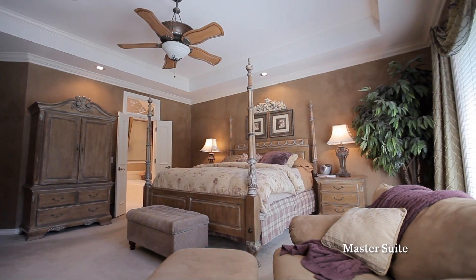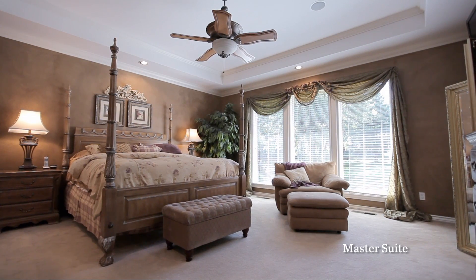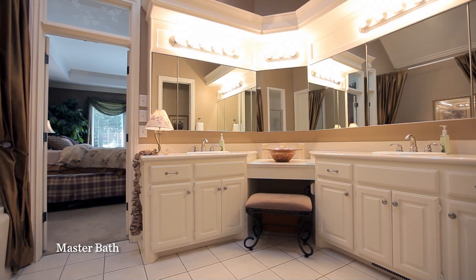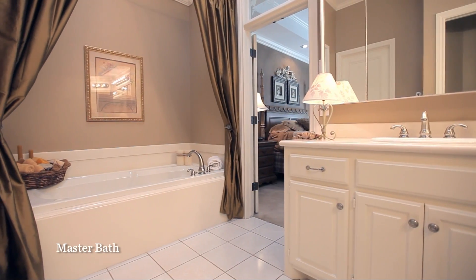The spacious master suite is tucked away from the rest of the house, with beautiful floor-to-ceiling windows and a raised ceiling. The master bath includes double vanity, whirlpool tub, a separate shower, and a large walk-in closet.